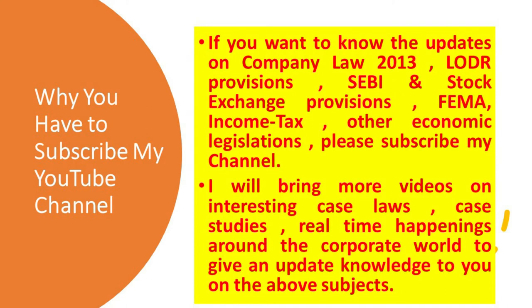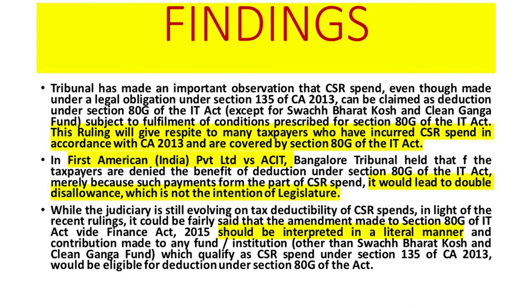In First American India Private Limited versus ACIT, the Bangalore Tax Tribunal held that if taxpayers are denied the benefit of deduction under Section 80G of the IT Act merely because such payments form part of CSR spending, it would lead to double disallowance, which is not the intention of the legislature. The Bangalore Tax Tribunal has observed that any deduction under 80G should also be allowed, and if it is disallowed, it will amount to double disallowance, which is not the intention of the legislator.